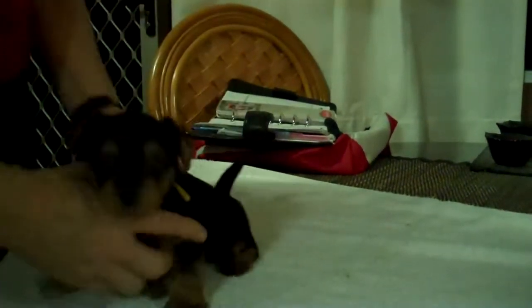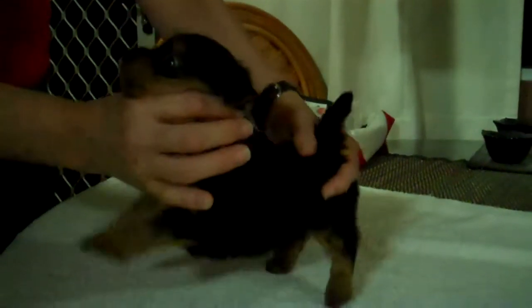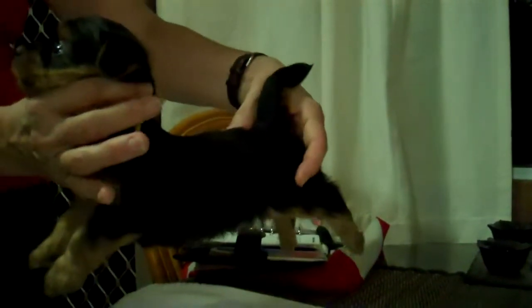Have we done yellow yet? No, okay. This is the little girl, and she is yellow. Let's see if she'll stack for me. Oh, she's stacking! It's very interesting — when I first picked them up and did this they were all like 'I don't think so,' and now they're doing it quite nicely.